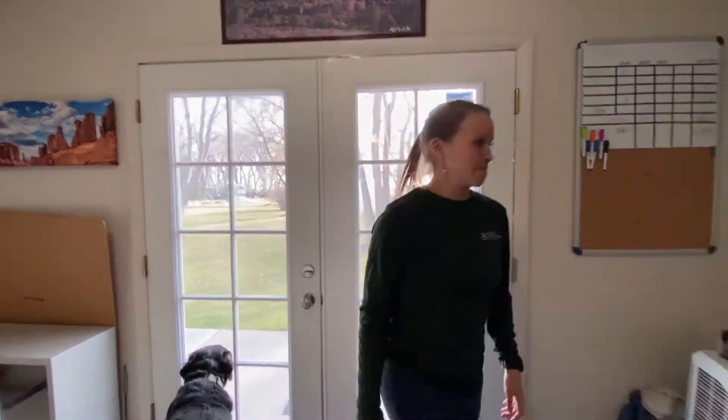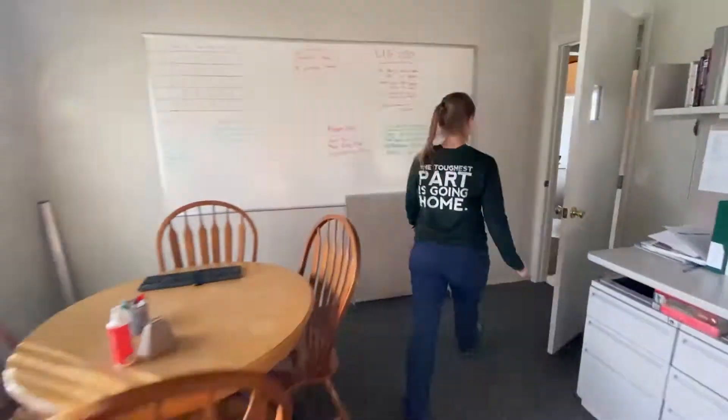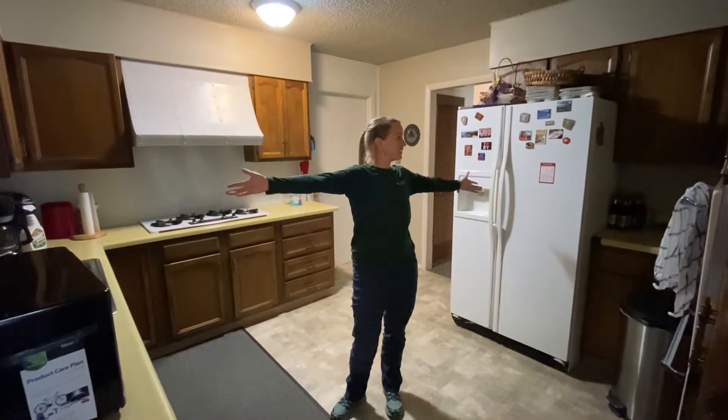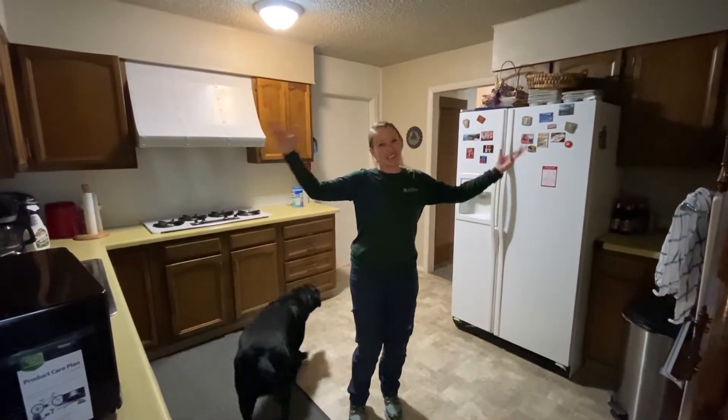Let's go check out the kitchen. This is the kitchen! It looks like a kitchen! That's all I got to say.